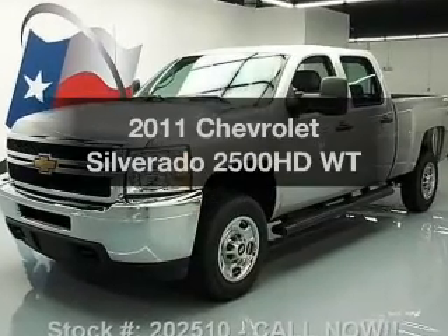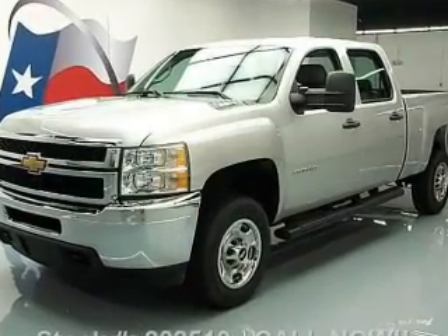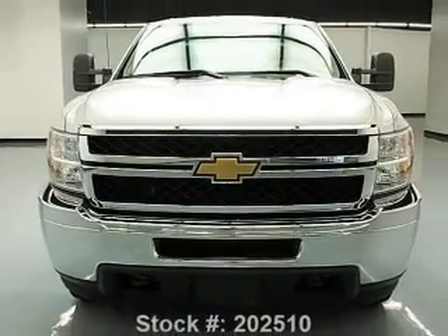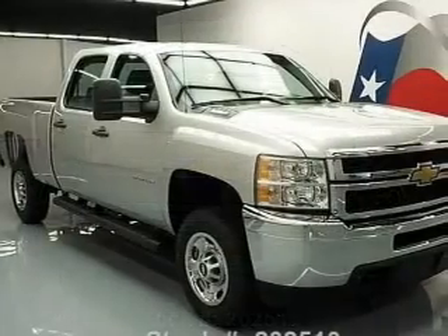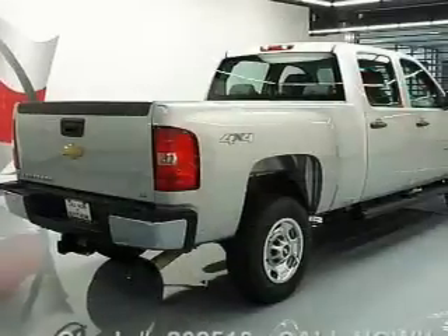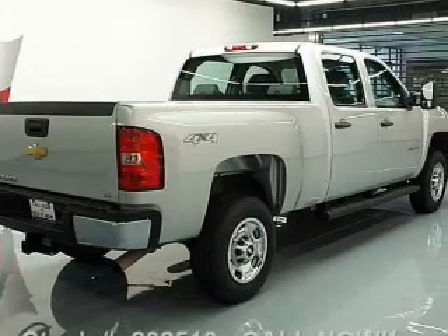Introducing the 2011 Chevrolet Silverado 2500 HD. This is the set of wheels you've been looking for, with a powerful 8-cylinder engine. The powertrain includes 4-wheel drive connected to a smooth-shifting 6-speed automatic transmission. Brake safely with the anti-lock braking system.